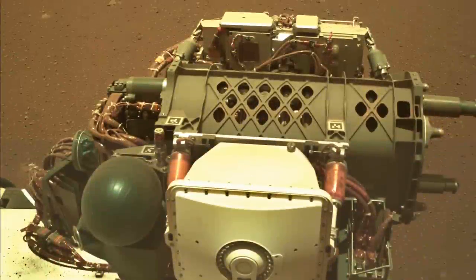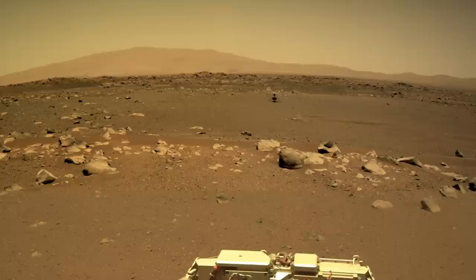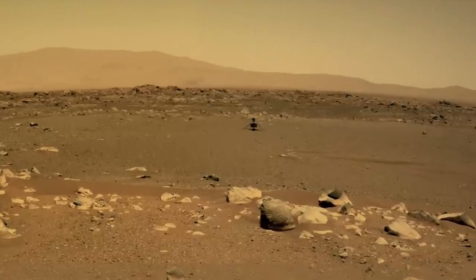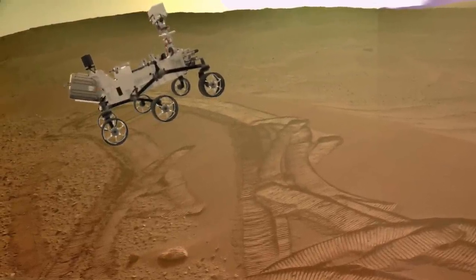It would be nice, though, if at some point the two could get close enough again to snap some pictures. For now, it's enough that both are overcoming the challenges of operating on Mars.